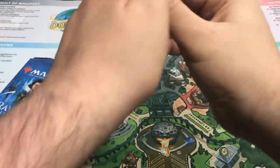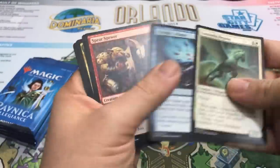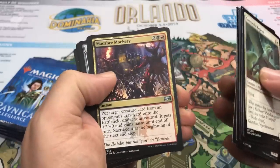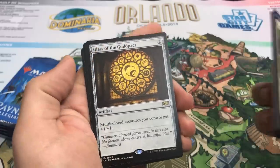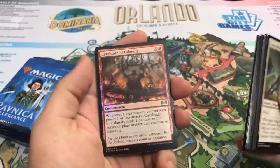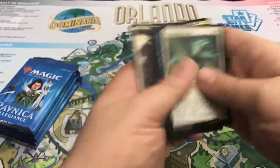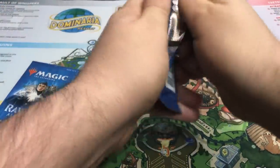Pack number five — hopefully this keeps up, because this is kind of crazy. We have Mortify — nice reprint there. Macabre Mockery. Sentinel's Mark. And our rare is Glass of the Guildpact. Okay, not a crazy card finally, but still kind of a sweet card. I actually like that one. We do get a foil though — Cavalcade of Calamity. They can't all be crazy, but that's a cool card.